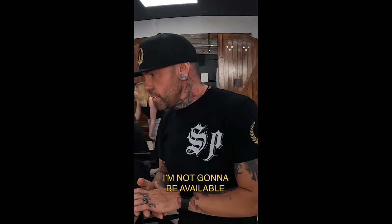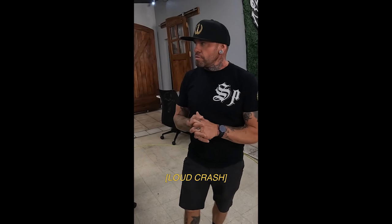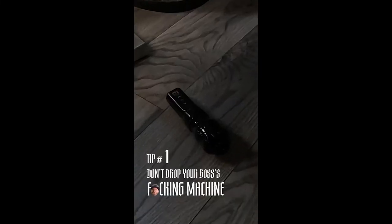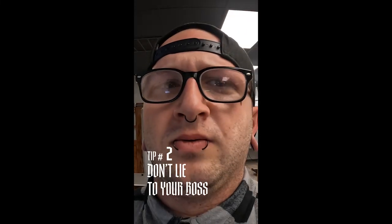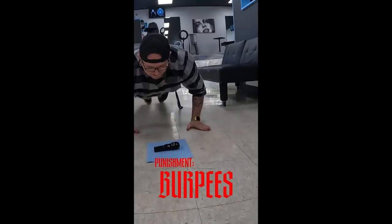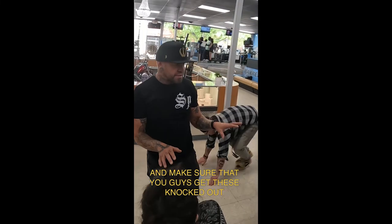I'm not going to be available here in just a little bit because I'm setting up to tattoo right now. Spencer's working on that. Bro, did you just drop my machine? What the heck is that? It was already there. Come with me.